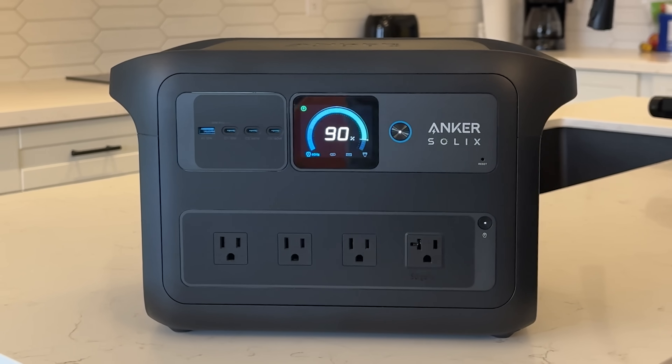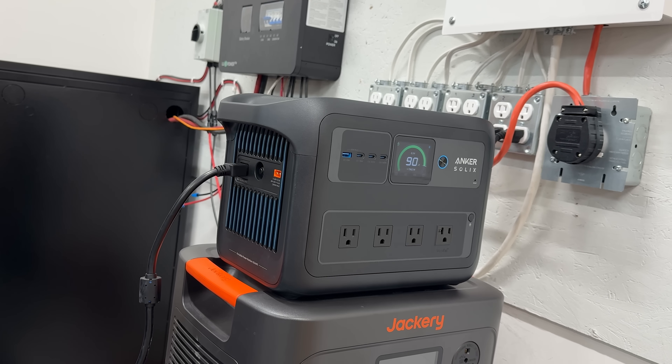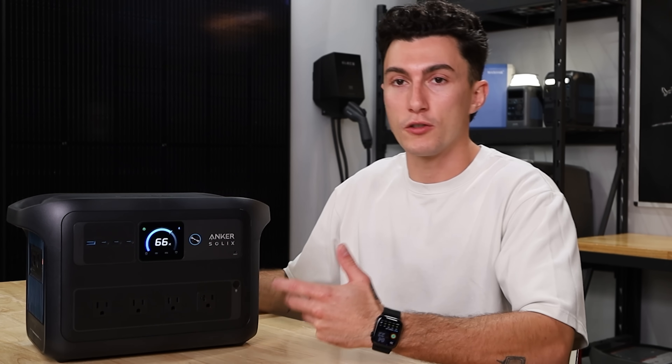We also really like the screen. They really simplified it — it's very easy to read. It just looks like a little tachometer. It changes colors when you're charging. It's just a lot cleaner than we're used to seeing. There's a lot less info, and for someone who is new and doesn't play with power stations every day, that's actually way easier to look at and digest.